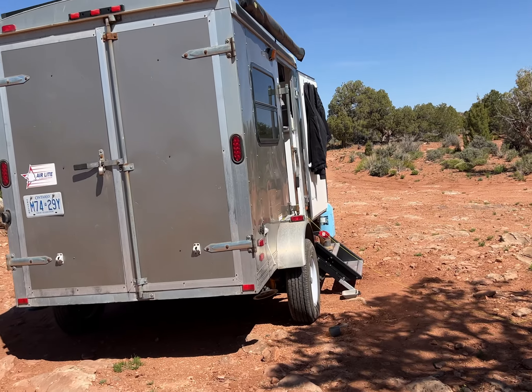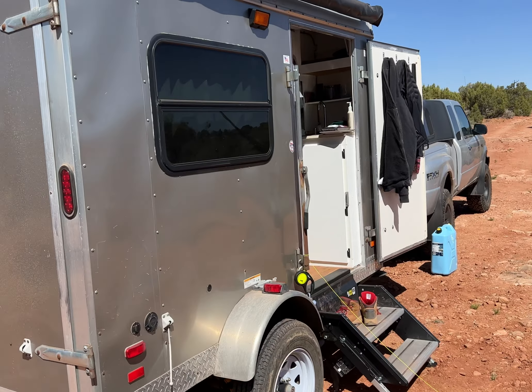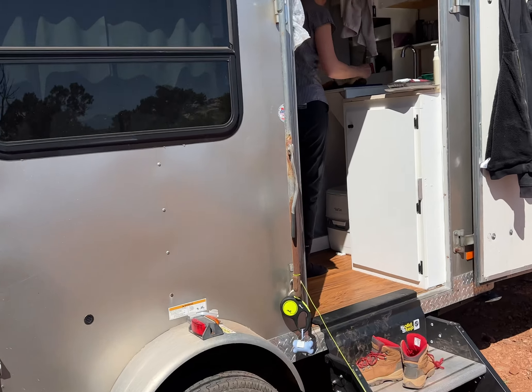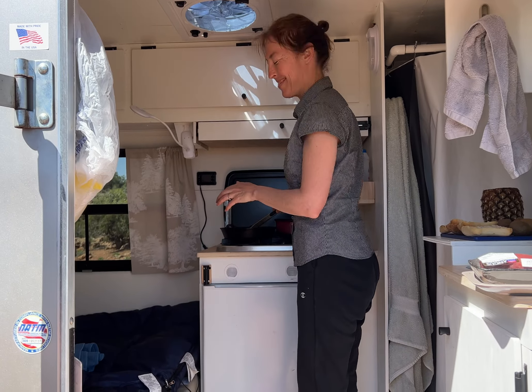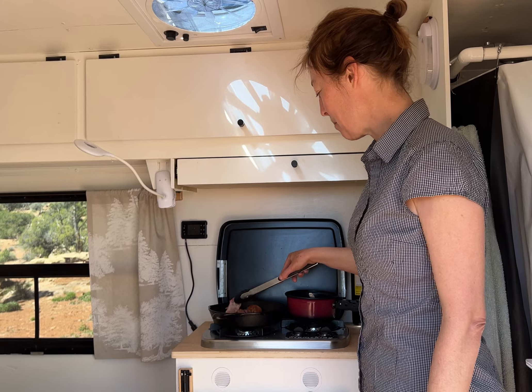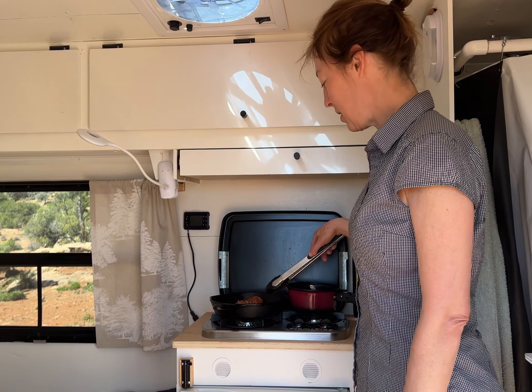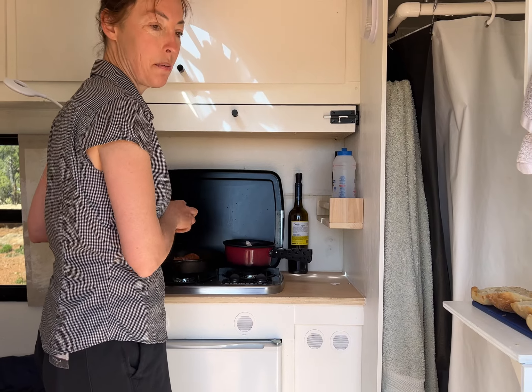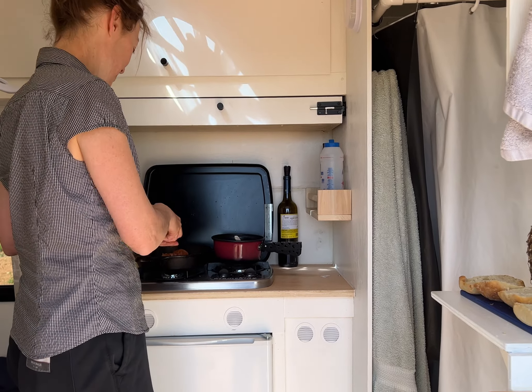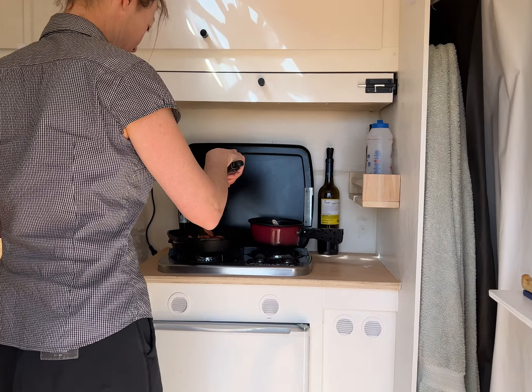Now let's check out what's going on inside the trailer — we've got some breakfast going on. We're cooking up some bacon and beans, and we're going to make some toast and a fruit salad for breakfast. That sounds pretty good.